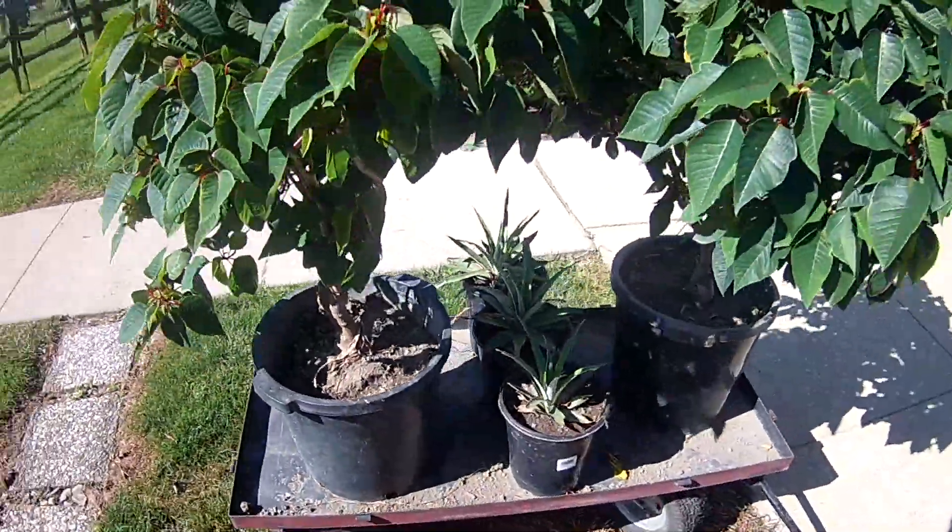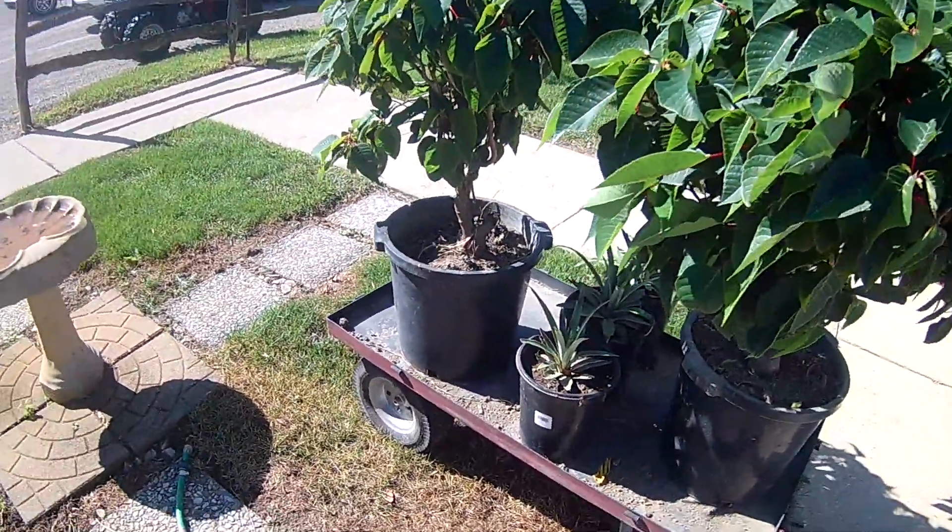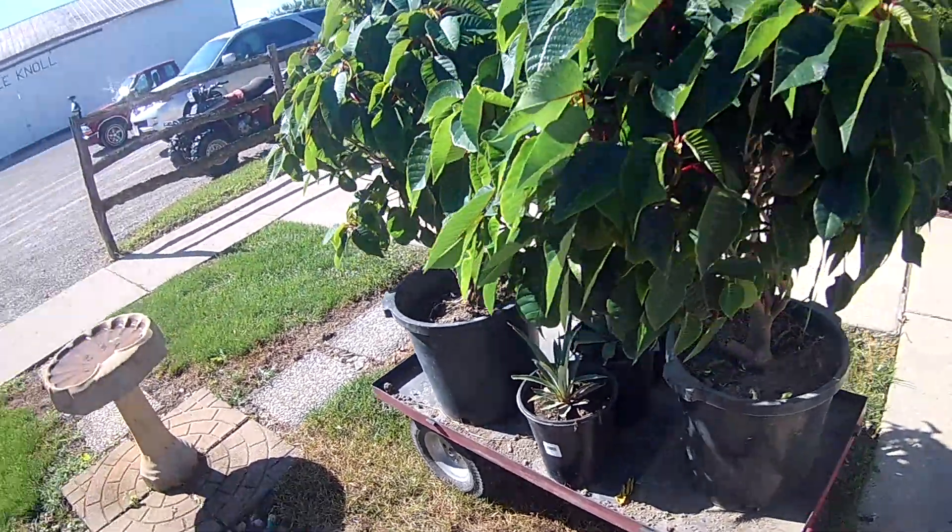I cut them off the pineapple at the store and planted them, and they just sat there. They're like, those aren't growing. It's going to be a long process.